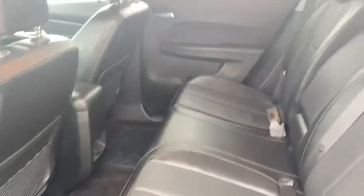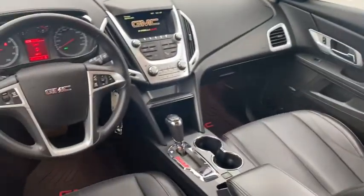An EPA-estimated 32 highway MPG is not bad either. This vehicle has less than 85,000 miles. Here are some of this vehicle's great options.